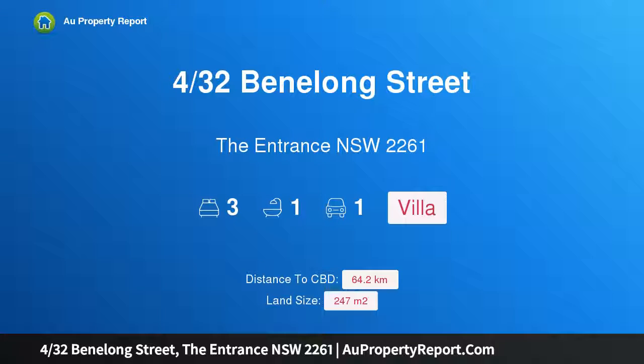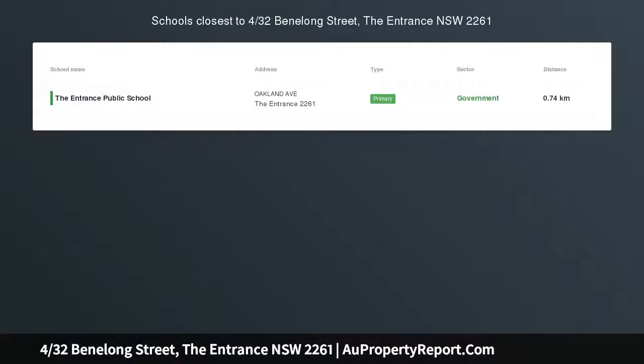Hi, I am glad to introduce the property at 4/32 Benelong Street, The Entrance, New South Wales 2261.